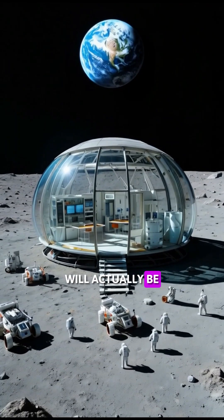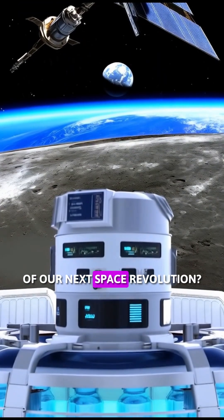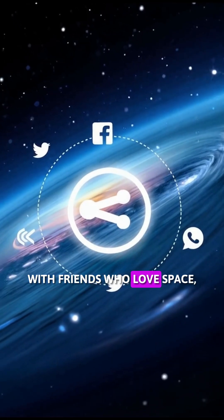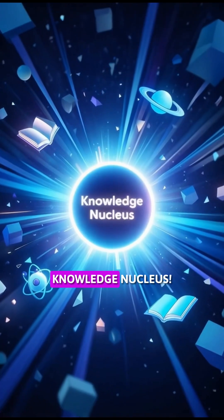Do you think humans will actually be able to build a home on the moon? Is this water the beginning of our next space revolution? If you found this information exciting, like the video, share it with friends who love space, and for more such scientific mysteries, follow Knowledge Nucleus.